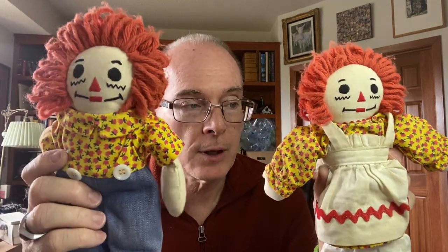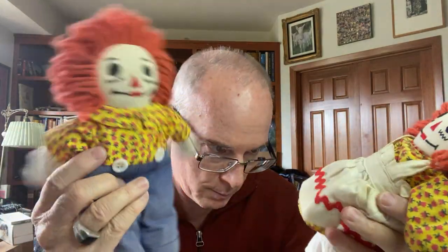Raggedy Ann and Andy - these are a couple of vintage ones. These are not more modern ones, that's why I picked them up. They got a good vintage feel to them and got some dirt to them. Oh, she's losing her pants! But anyway, I picked up a couple of these. Seems like Raggedy Ann and Andy - don't find a lot of that theme stuff at the bins. It's obviously not nearly as popular as it used to be.